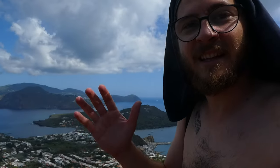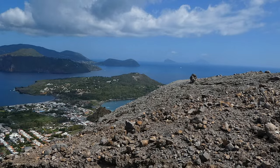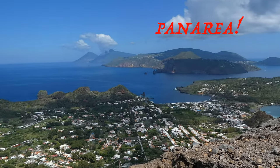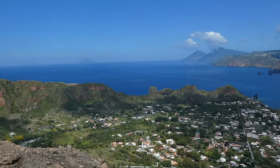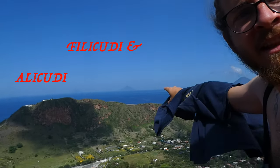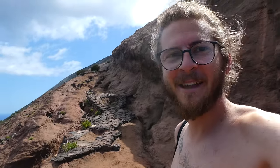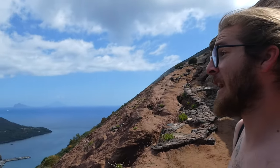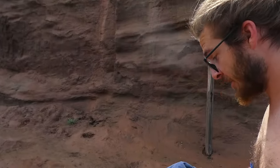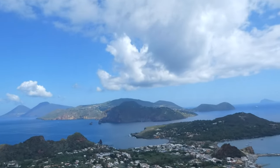This is the first time I can see all of the Aeolian islands at once. Starting back there you have Stromboli and Panarea, then Lipari and Salina over there, and the two other islands whose names I just cannot pronounce. All these islands are little volcanoes, while only two of them are active — the one we're on now, and Stromboli back there, which we will visit next week.